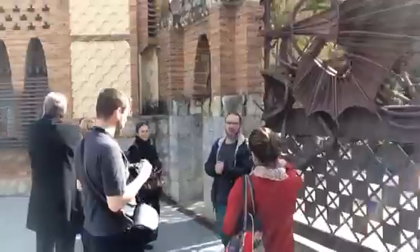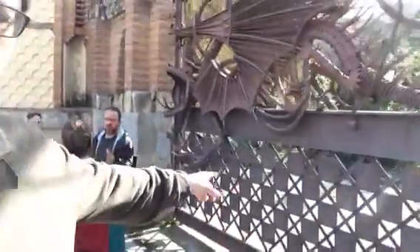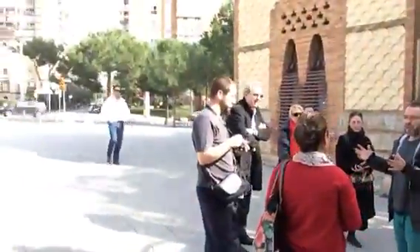Here you can find people explaining, and here you have one door of Gaudí. It's very interesting — this door was the hunting palace, the hunting place for the owners of Park Güell.